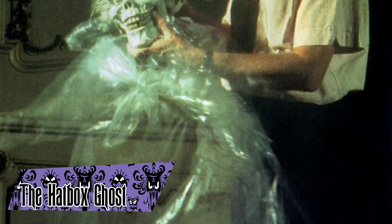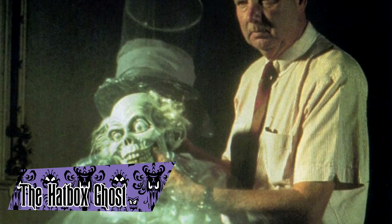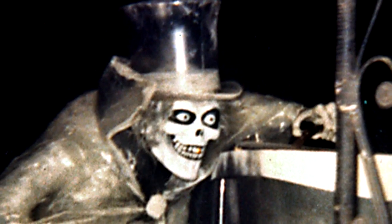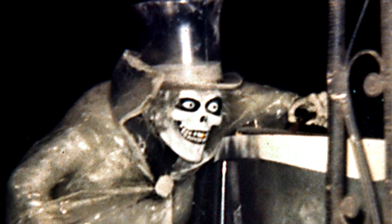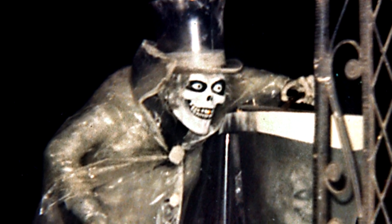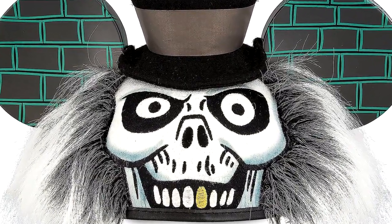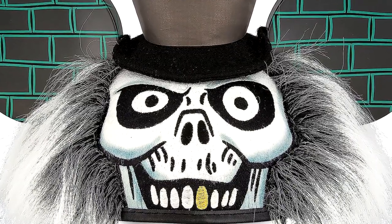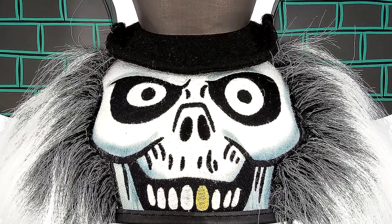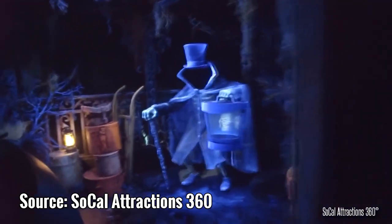The Hatbox Ghost was an animatronic that appeared at the Disneyland version on opening day but was removed shortly after. Because of this, there was a lot of mystery and speculation about him — who was he, did he really exist, why was he removed? The fandom around him continued to grow, and he became a very marketable and memorable character. The phenomenon culminated in 2015 with his official return to the Disneyland mansion, where he continues to stand to this day.